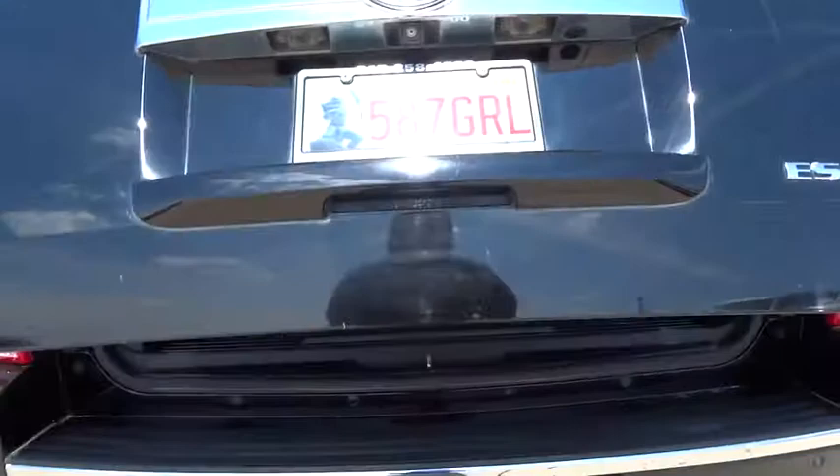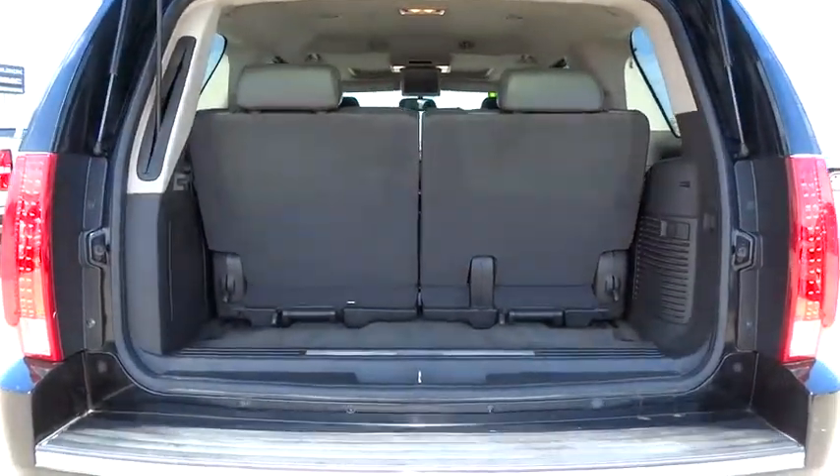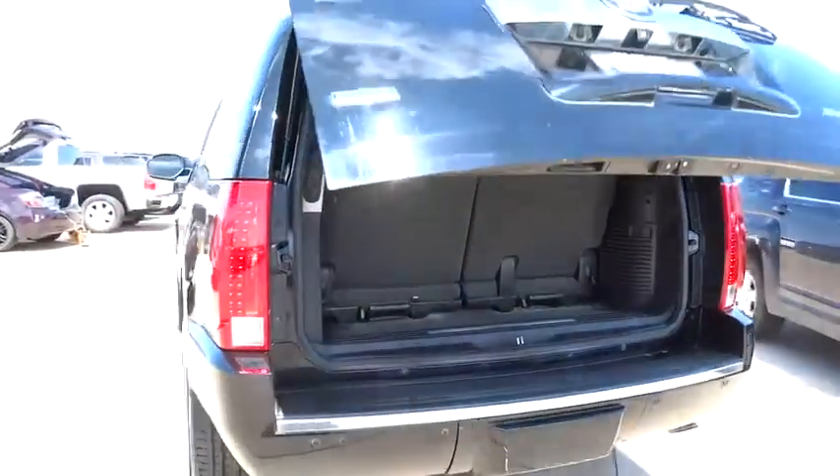Power liftgate, remote engine start, power passenger seat, steering wheel audio controls, navigation system, CD changer, tow hitch, all-wheel drive, power steering.